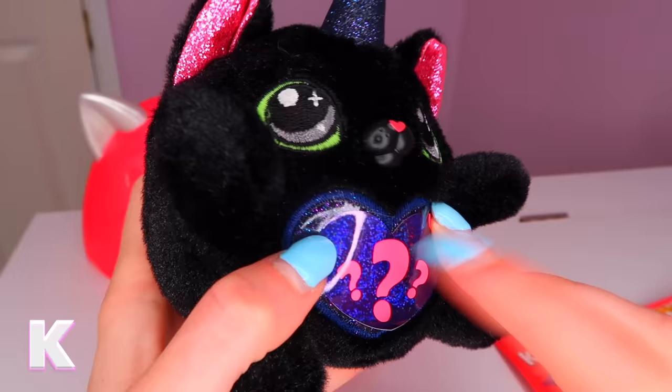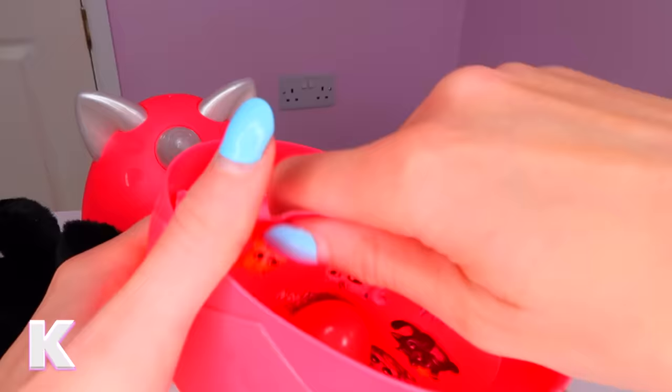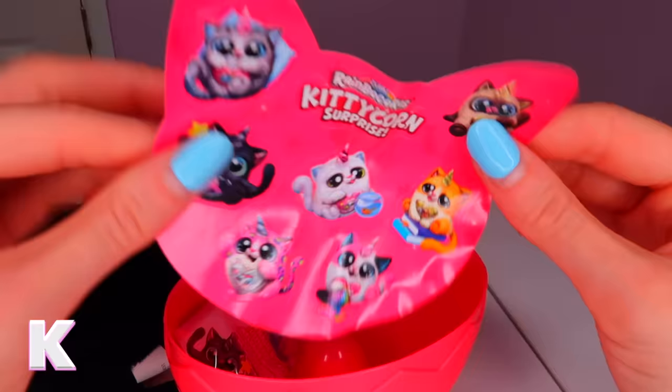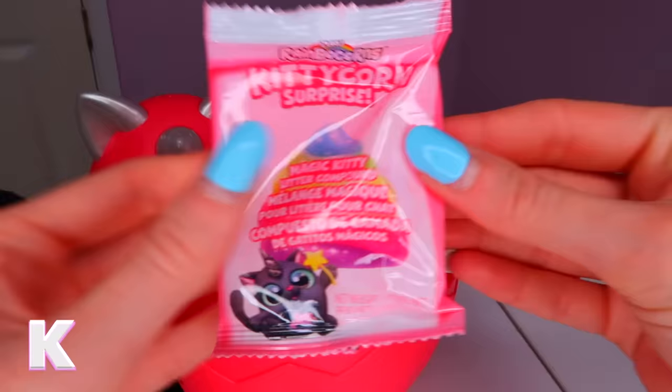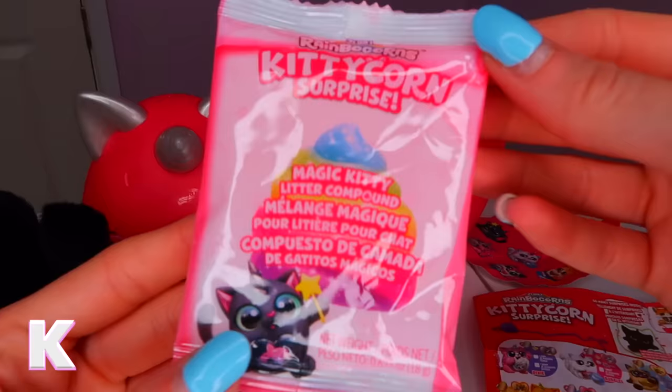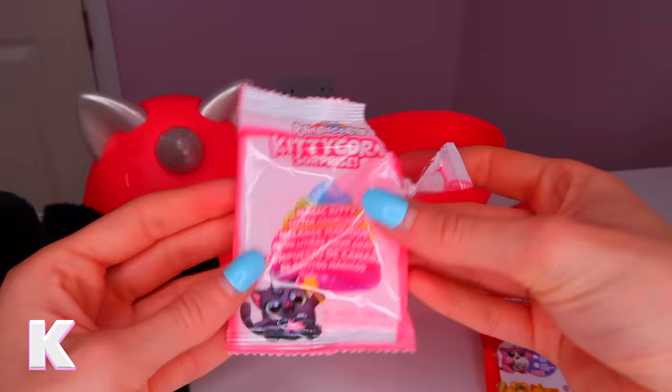Lucky has a question mark sticker — let's peel it off. Oh my gosh, it's like a mermaid lollipop! We also got some Kitty Corn Surprise stickers and I love how the sticker is even shaped like a kitten. Then we have magic kitty slime — let's see if we got the gold rare slime. We didn't — we just got the pink one. It's really sticky so I'm going to leave it in there.